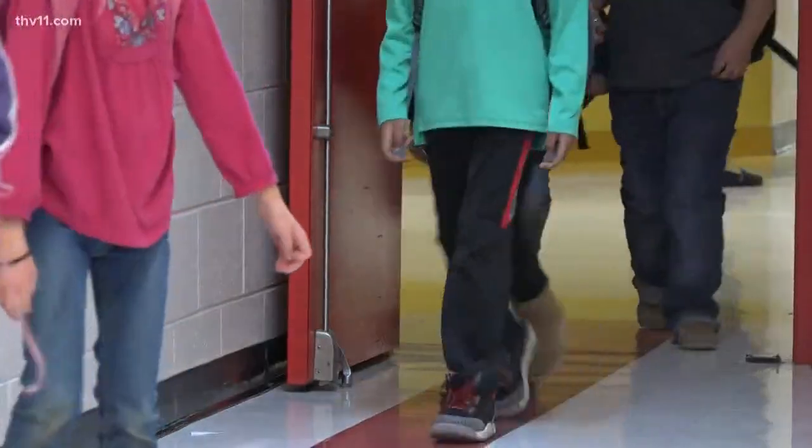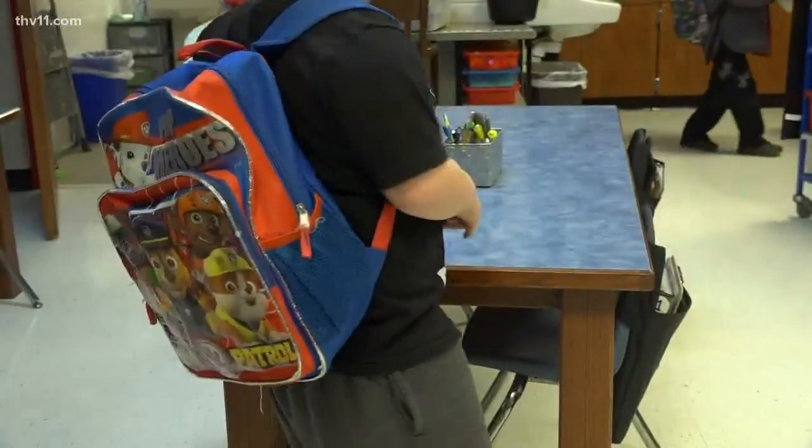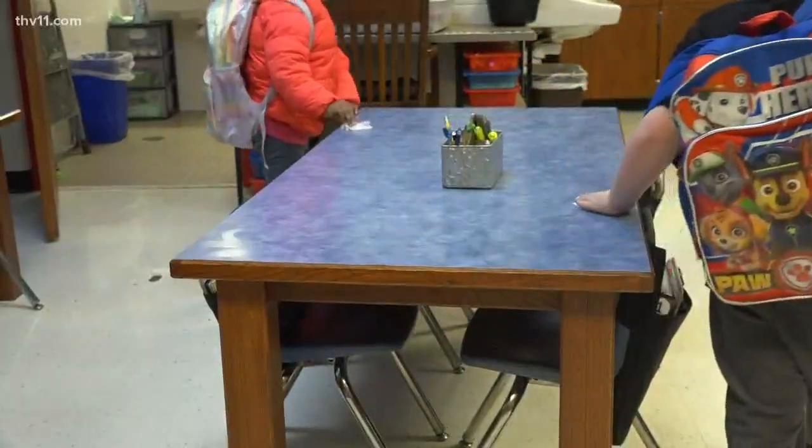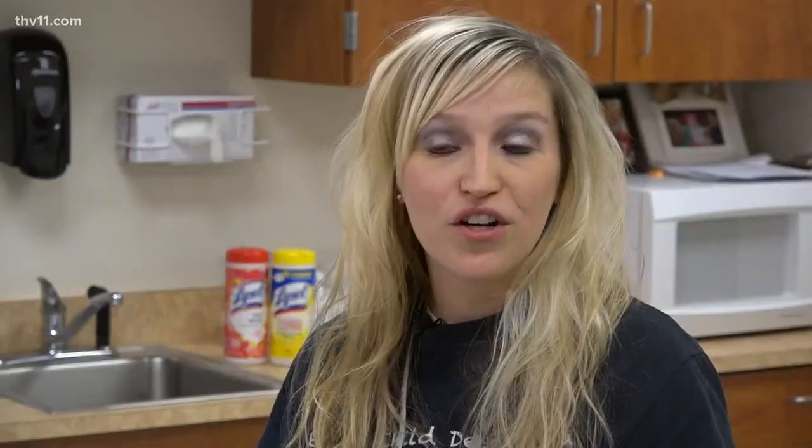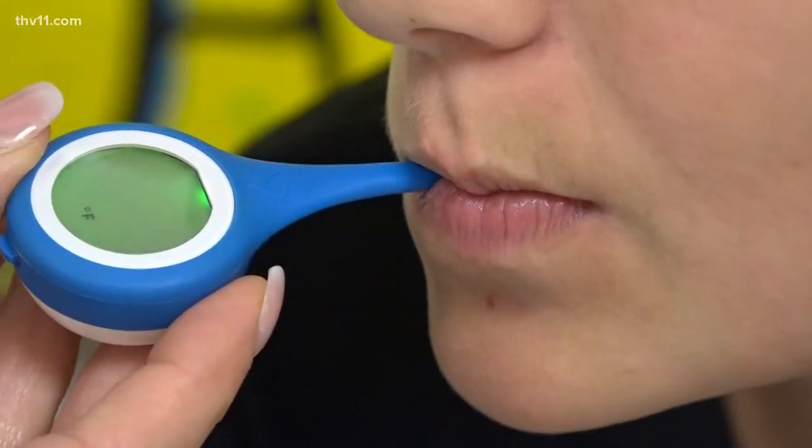I have students lined up at my door at 7:30 saying they don't feel good. As a lower-income school, Vanneman says some kids don't have access to thermometers at home. But these free thermometers are saving some trouble — they can take that temperature at home.